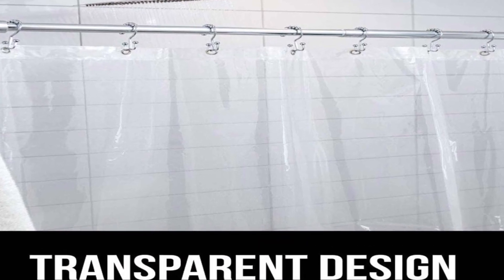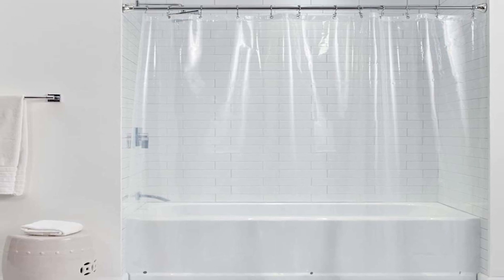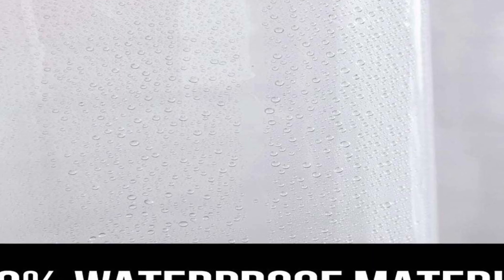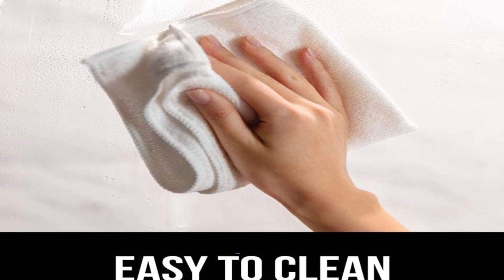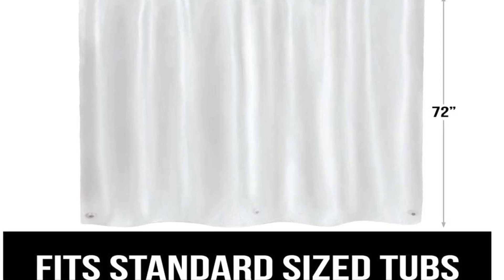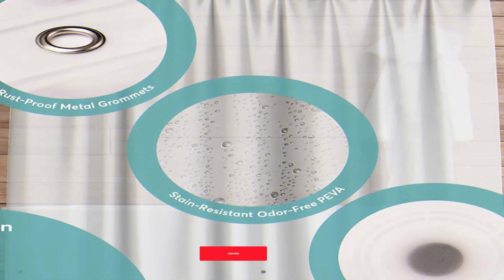The shower curtain liner is a heavy-duty design built to keep your bathroom dry and free from water damage. Made from high-quality materials, it is resistant to rust and mildew. In this in-depth product review, we take a closer look at the features and benefits of the 72x72 Piva Heavy-Duty Shower Curtain with Rust-Proof Metal. The curtain liner features reinforced grommets, which prevent tearing and ensure that the curtain stays securely in place.